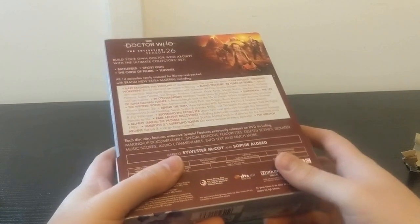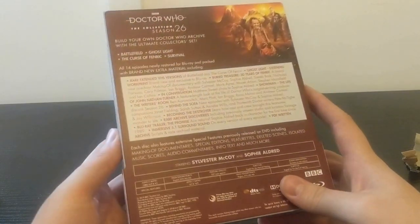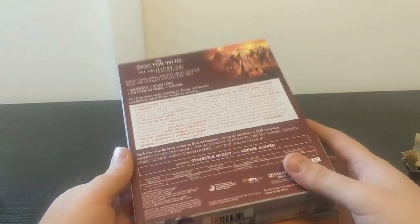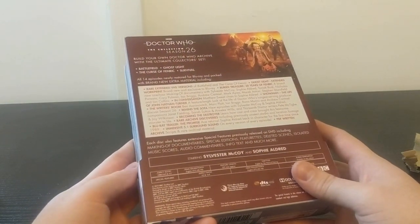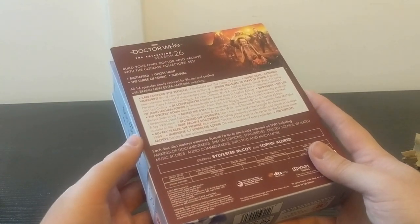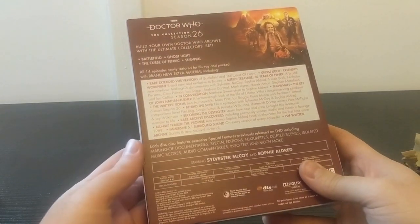And the Blu-ray trailer, The Promise - Ace Returns. That's the one launched at the announcement of the Season 26 box set, where Sophie Aldred returns as Ace for the Charitable Earth Foundation little mini-episode. That was a really cool thing and I'm so glad they did that.